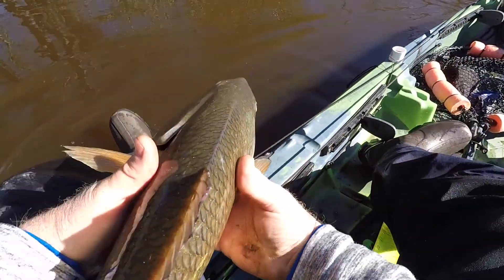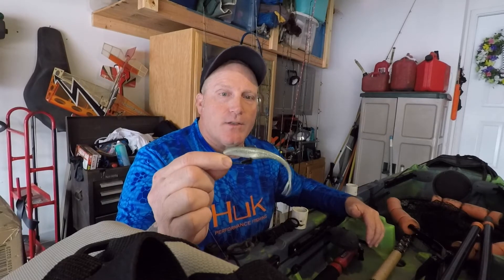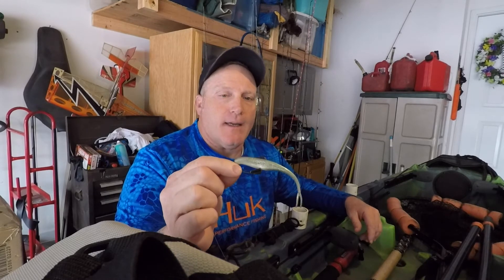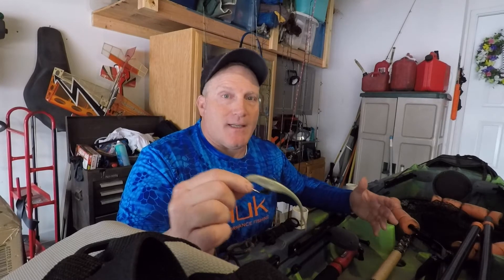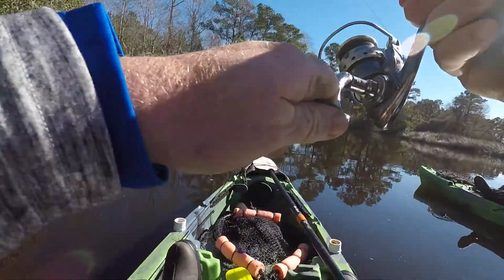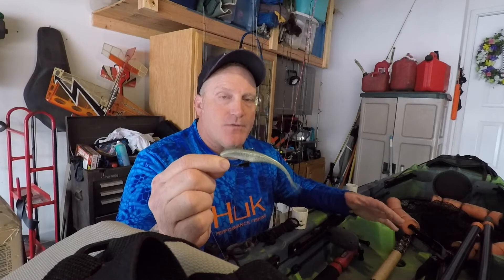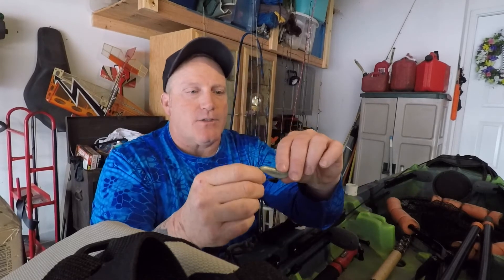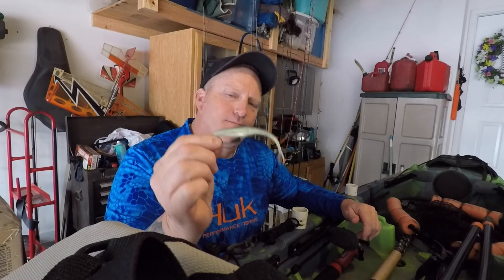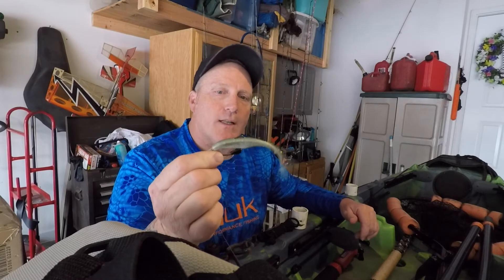I was using the jerk shad in the color New Penny Gulp — that rig right there. You throw it into the hole, let it sink all the way to the bottom, and you don't have to worry about it snagging. I was fishing so slow that at some points I was dead sticking — I actually turned around to watch a bird fly by and the bait was just sitting on the bottom. The Gulp scent is what the fish love. These fish were deep and feeding on the bottom. You can catch trout, redfish, and flounder with this lure.